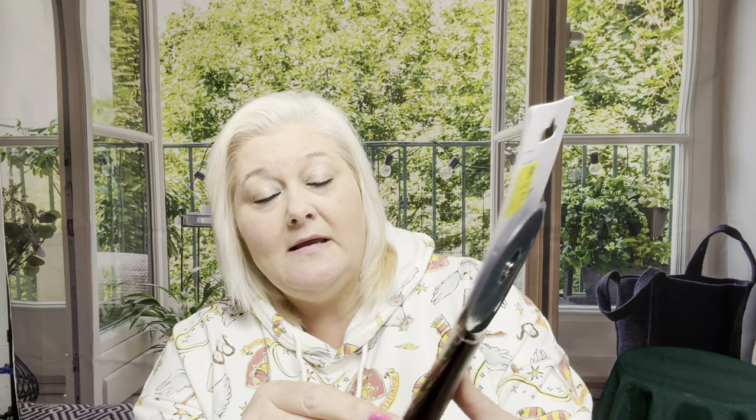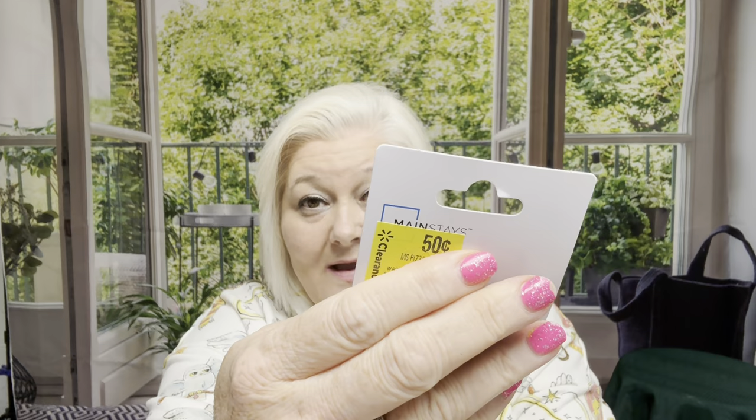Now let's talk about some clearance items. I got this for 50 cents — it's going into my emergency bag or camping kit. It's a Mainstay pizza cutter with a stainless steel blade, and they had tons of these for 50 cents. Interestingly, the same exact pizza cutter on another side of the store was $1.69, so I made sure when I got to the register that it rang up as 50 cents.